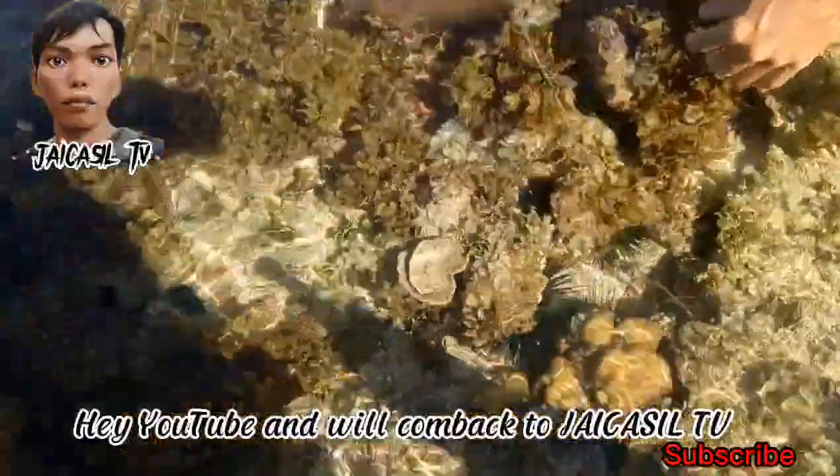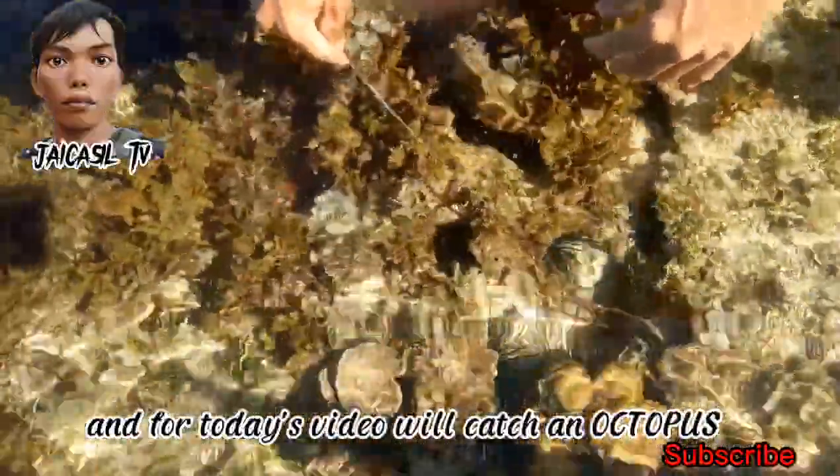Hey YouTube and welcome back to JaiCastleTV, and for today's video, we'll catch some octopus.